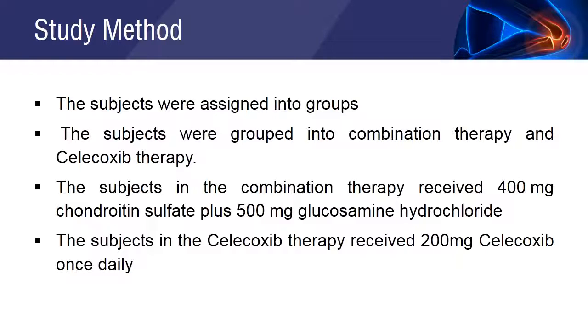In the combination therapy group, subjects received 400 mg chondroitin sulfate plus 500 mg glucosamine hydrochloride three times a day. The celecoxib group patients received 200 mg celecoxib. The subjects were then analyzed using the analysis software.